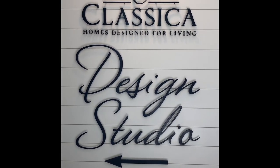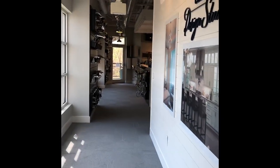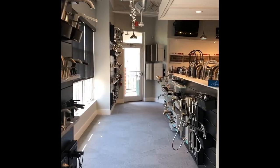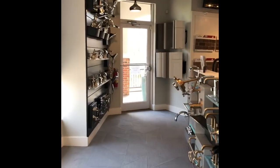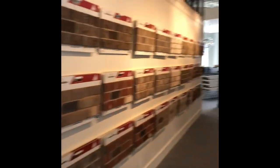Welcome to the design studio at Classica Homes. Since you can't come to us, we're going to come to you. I'm going to give you a personalized video tour so you don't have to leave your home. You can stay comfortable, even in your pajamas, and I'll show you all the options you can make selections on throughout your home once you purchase with us.